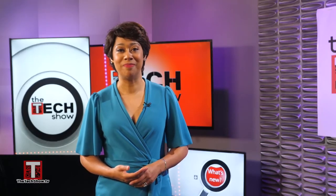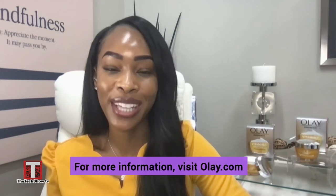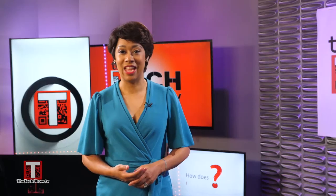Where can viewers go for more information? For more info, viewers can go to Olay.com or their local retailer for the Olay Vitamin C Plus Peptide 24 Face Moisturizer. Thank you, Dr. Stevens.